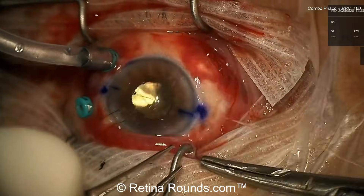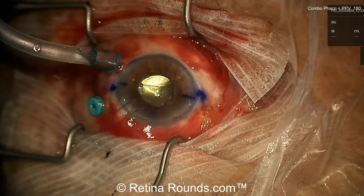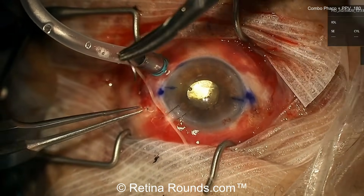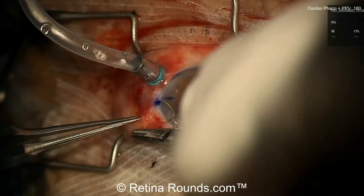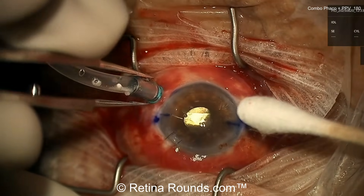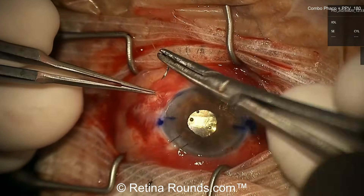Do you suture wounds routinely? I don't. I'll remove the trocars. That's why I like to use air — I can easily see if I drip BSS over the sclerotomy whether there's any egress of air. If there is, I'll go ahead and suture it. I have a very low threshold for suturing, but not routinely. For quicker cases, it's not necessary.